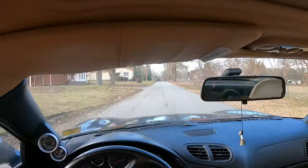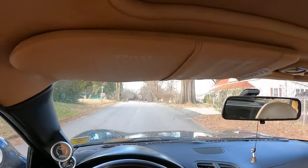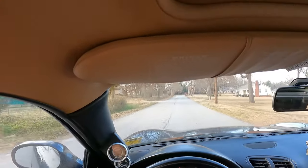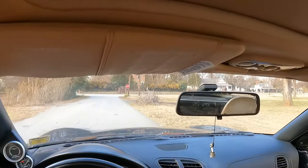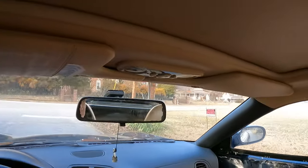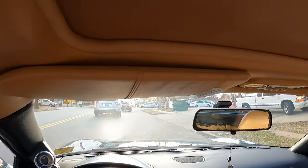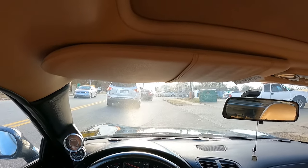They're doing road construction down the back end and the road is all torn up, so I don't like to go down there with my cars — it's too rough. This thing could definitely use some fresh gas since it's been sitting for a very, very long time. I hope this footage turns out okay.